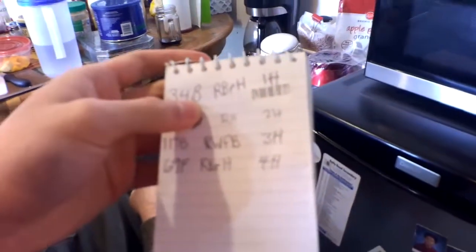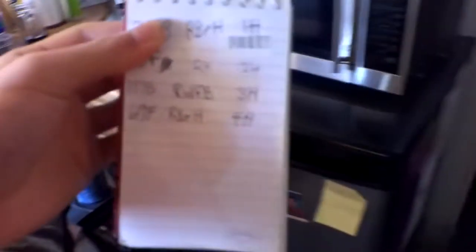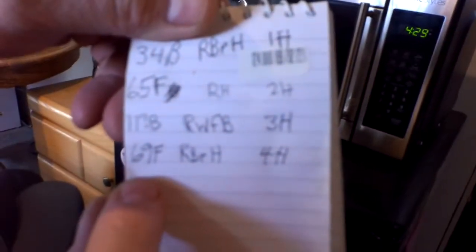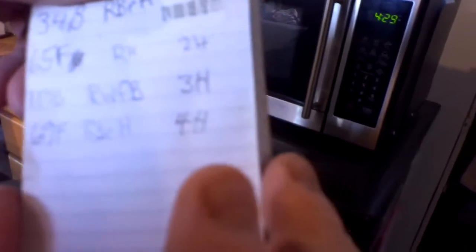He calls it 'white face,' but we called it 'red brocco heifer.' So this calf is tagged 4H, description is red brocco heifer — RBRH. The mother's ear tag is on the left: 69F, F for Frank. Each letter is a code for what year the cow was born.